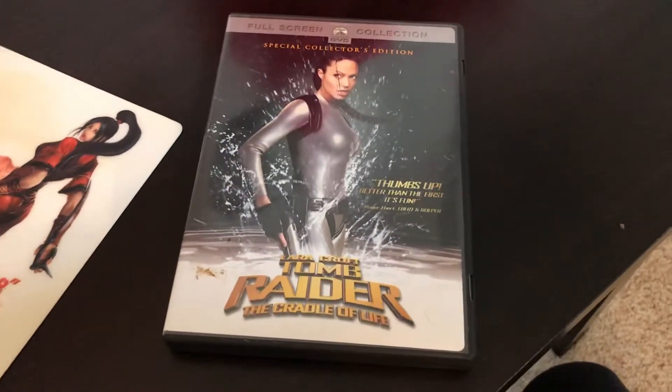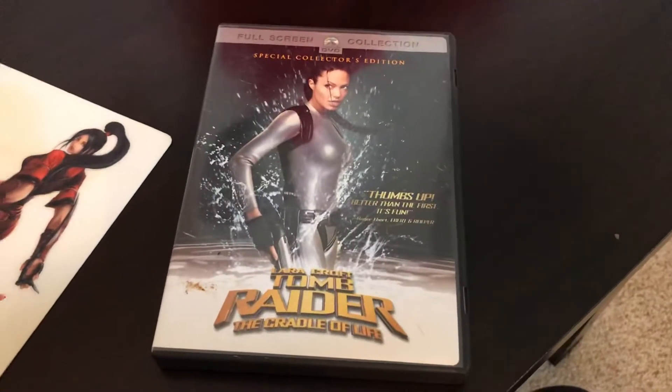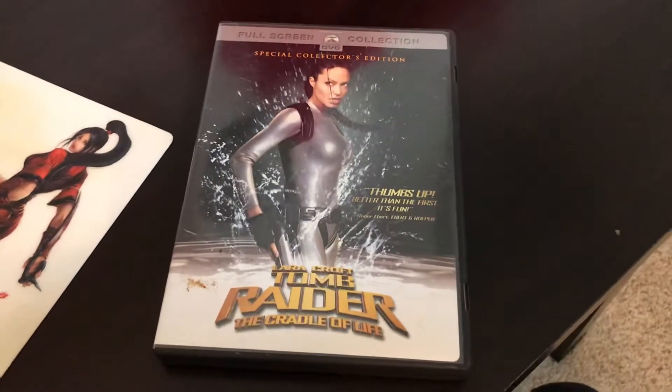I picked this one up at a thrift store as well and I think I paid about two bucks for it, so that's not bad. But this is the front cover.